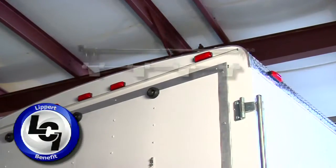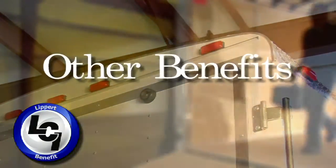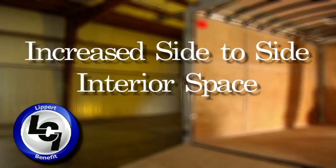The Infinite Hinge is available in both a steel and aluminum version. Other benefits of the Infinite Hinge include increased headroom, ease of installation, and increased side-to-side interior space.